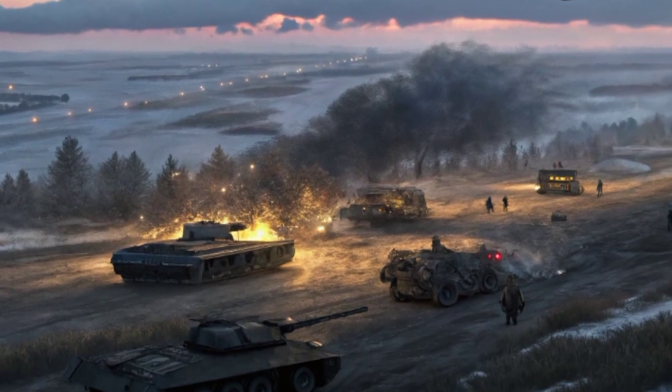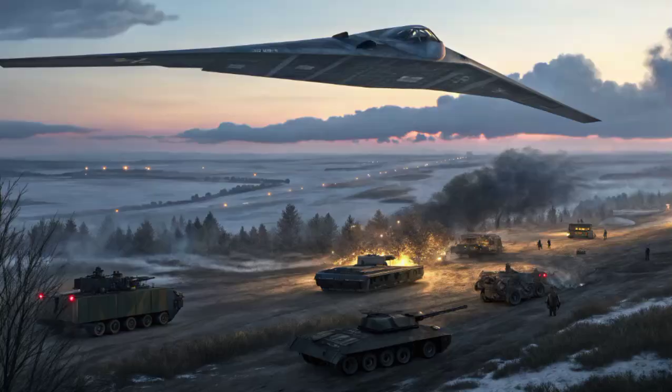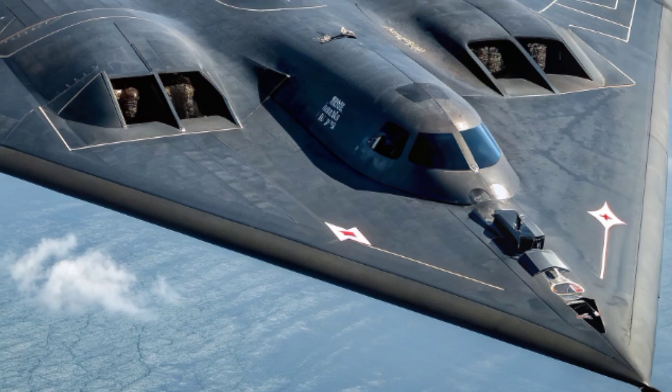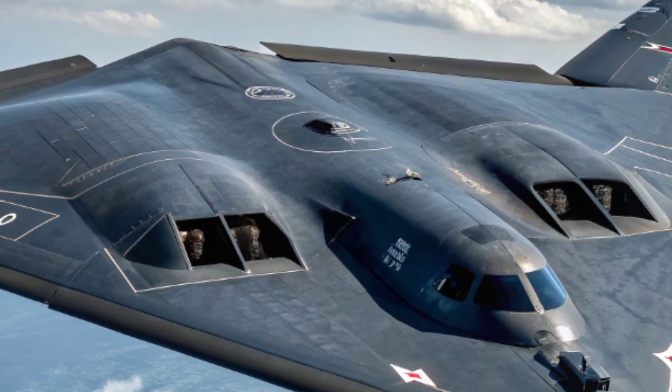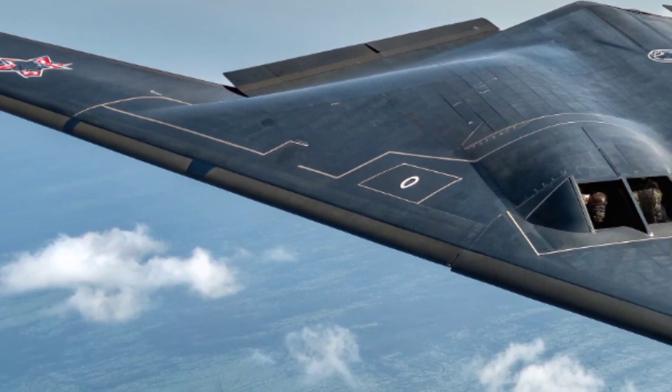This means it can take off from bases in the United States, fly across the world, strike targets, and return home without landing in hostile or vulnerable areas. This global reach has made the B-2 a cornerstone of America's ability to project power anywhere in the world at any time.